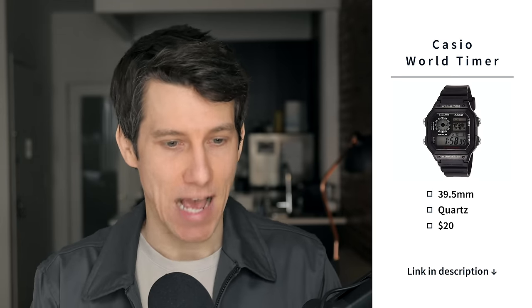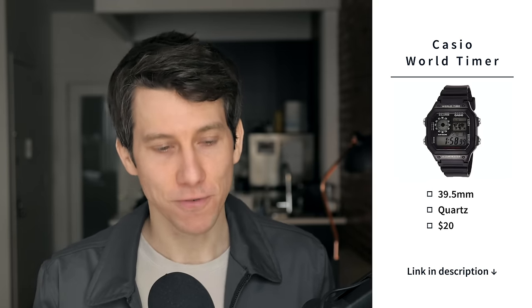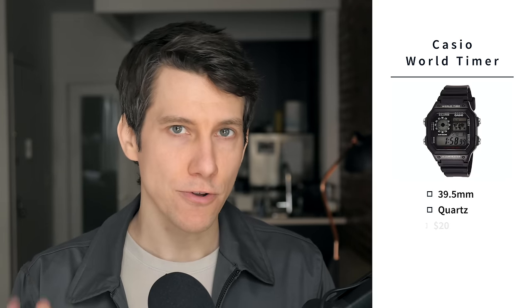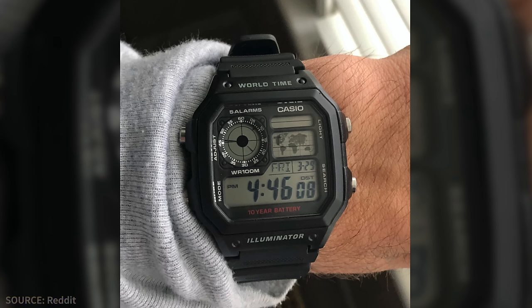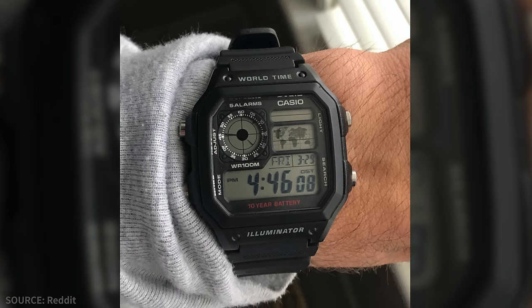Next up, we have the Casio World Timer. It's a 39.5 millimeter battery-powered watch at $20. This is an absolute classic and a must-have for anybody who collects digital watches. It's chock full of features: daily alarms, timer, stopwatch, a world time indicator — hence the name — and a backlight for nighttime visibility. With a 39.5 millimeter case, it's not as big as something like the G-Shock, but it's way bigger than the F91W. With 100 meters of water resistance, you can definitely take this swimming.